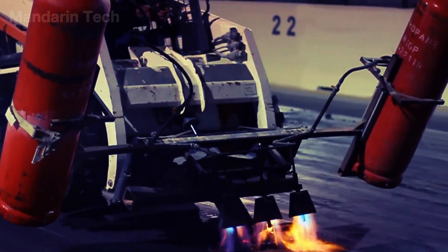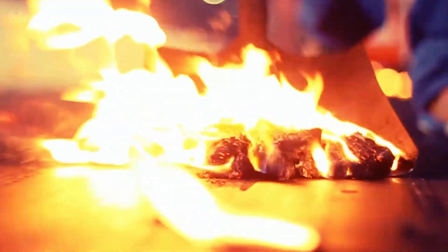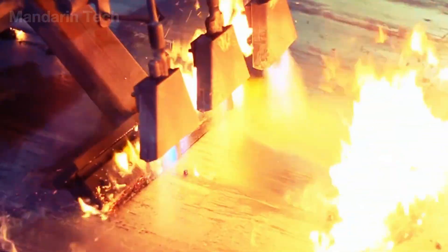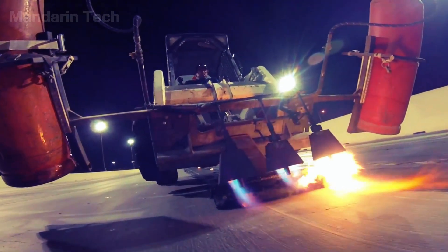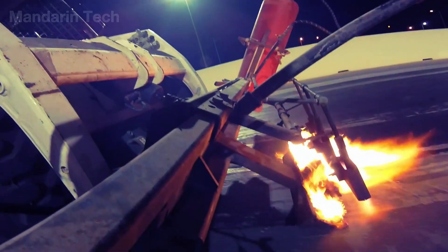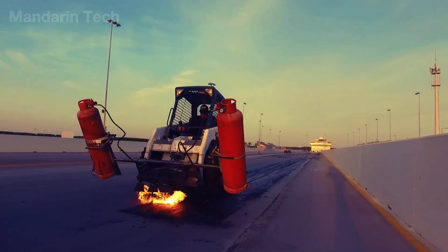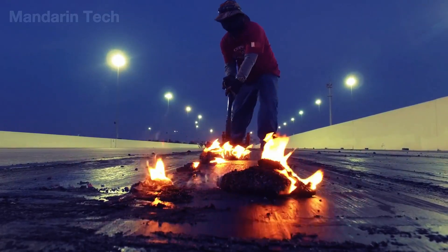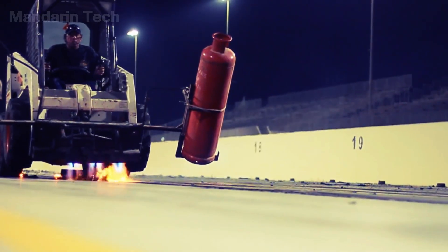The first step in the repair process is removing rubber buildup and cleaning the surface. Rubber from racing tires bonds tightly to the asphalt — especially along the racing line and at heavy braking zones — heated to extremely high temperatures. Maintenance crews use high-power thermal burners that apply direct heat to soften the rubber and break its bond with the asphalt. Once heated and loosened, the rubber is immediately scraped off and vacuumed away using specialized equipment, restoring the track's original design friction characteristics without damaging the underlying asphalt structure.